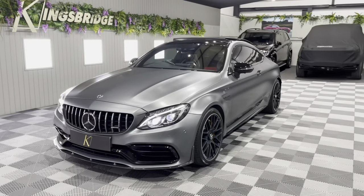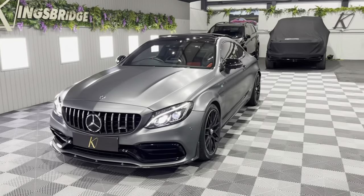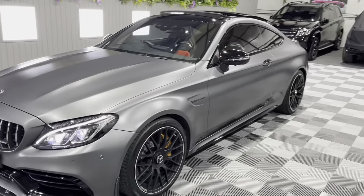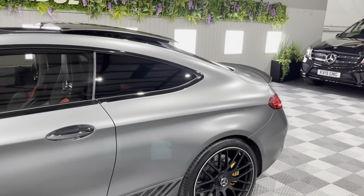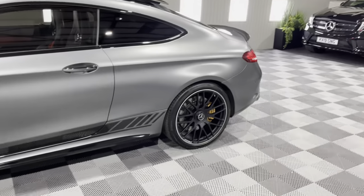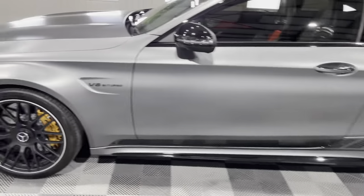Good evening ladies and gentlemen, E-Lite Kingswood Performance and 4x4 here in Yorkshire. Tonight we have this absolutely stunning specification Mercedes C63 Coupe — this is the AMG S model, so this is the top one you can get, with nearly 600 brake horsepower. This is not the standard AMG; this is the S V8 bi-turbo.